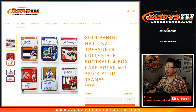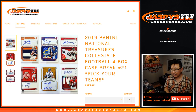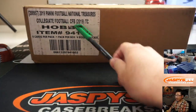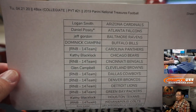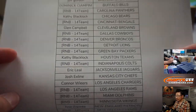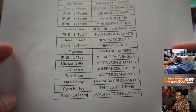Hi everyone, Joe for Jaspi's CaseBreaks.com coming at you with 2019 Panini National Treasures Collegiate Football, four-box pick-your-team number 21. Big thanks to these folks right here. Four box 21, Daniel with the double last spot mojo, two stars next to his name. Thanks, Daniel. Thanks everyone for getting in.